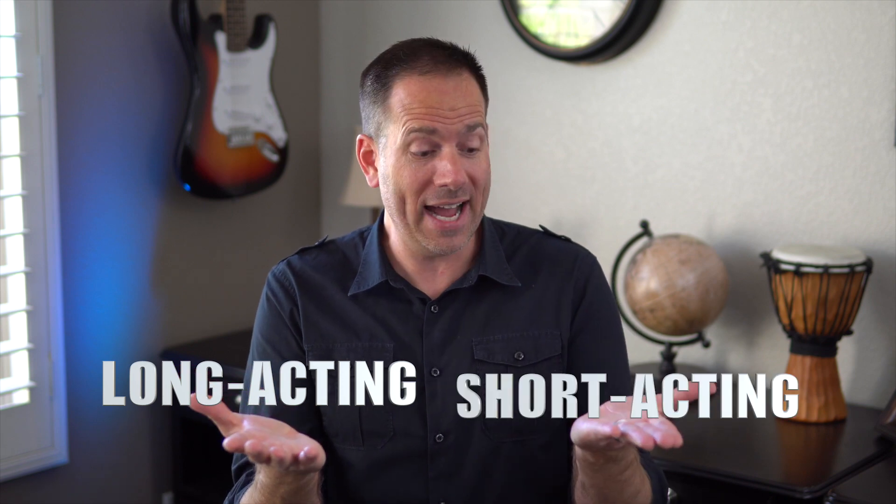To understand the differences between all these insulins in a simple and understandable way, all we really need to do is divide them into two groups: long-acting insulins and short-acting insulins.